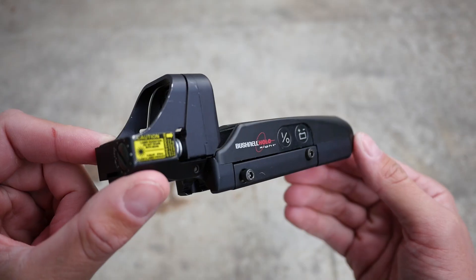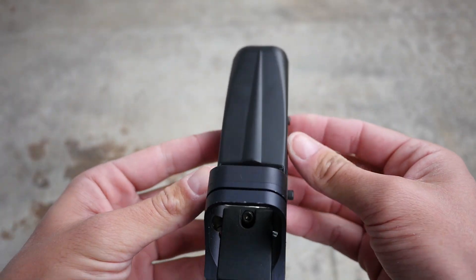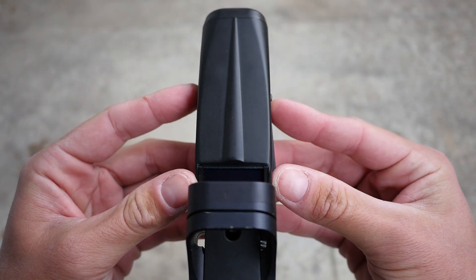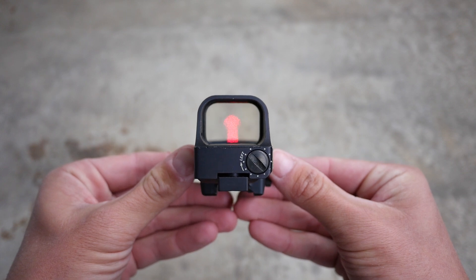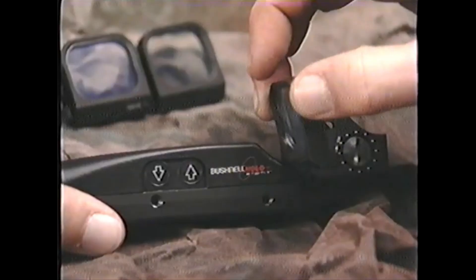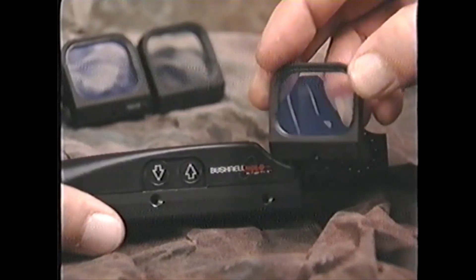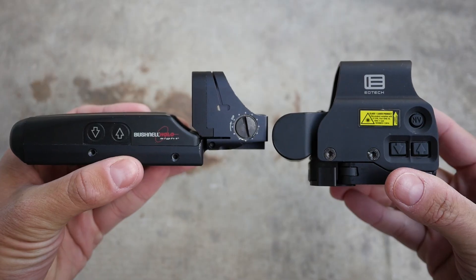These optics were made for Bushnell by a little company called EOTech in the late 90s and early 2000s, just in case you were wondering how Bushnell could have ever been that cool. The very first Bushnell Holosight doesn't look much like an EOTech, and it had some cool features that wouldn't stick around on later models. These Gen 1 Holosights look like tricorders with a weaver rail clamp, but the second generation Holosight is when we see the classic EOTech shape take form.